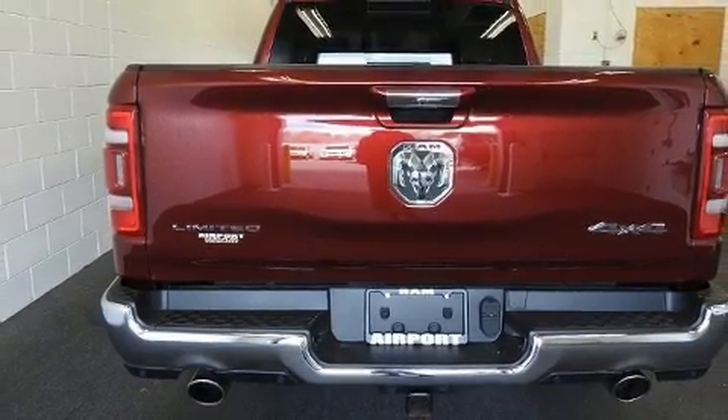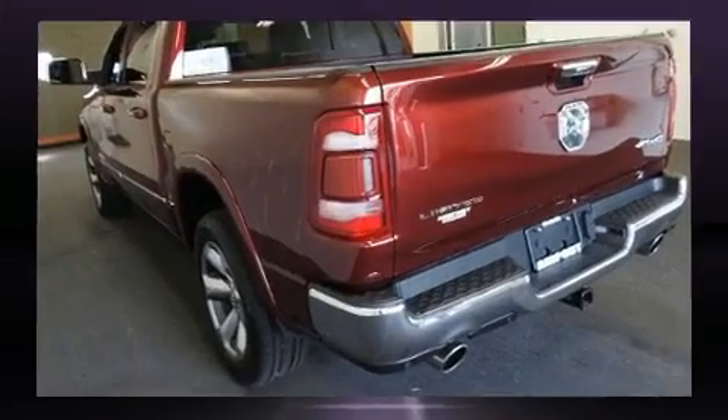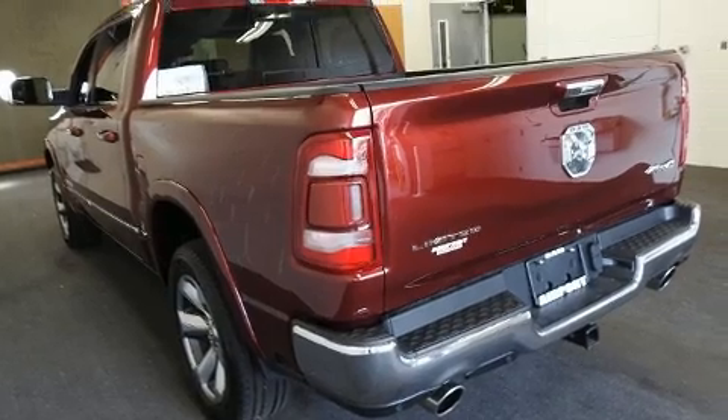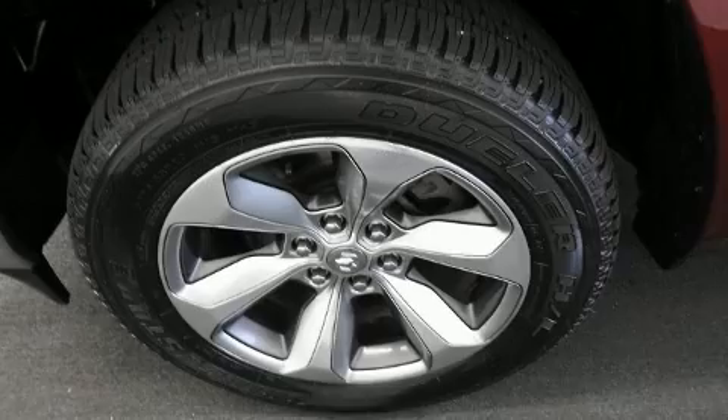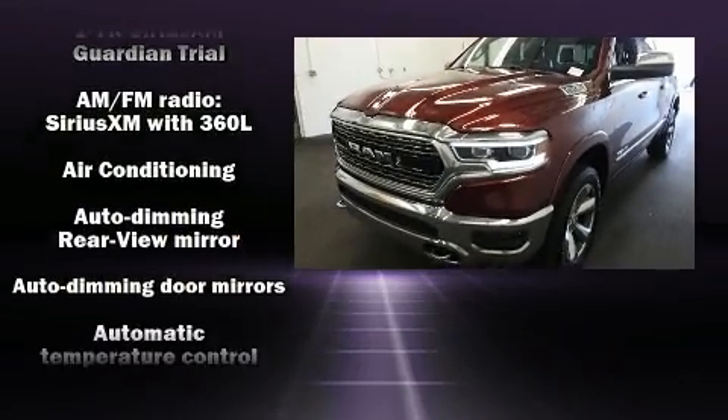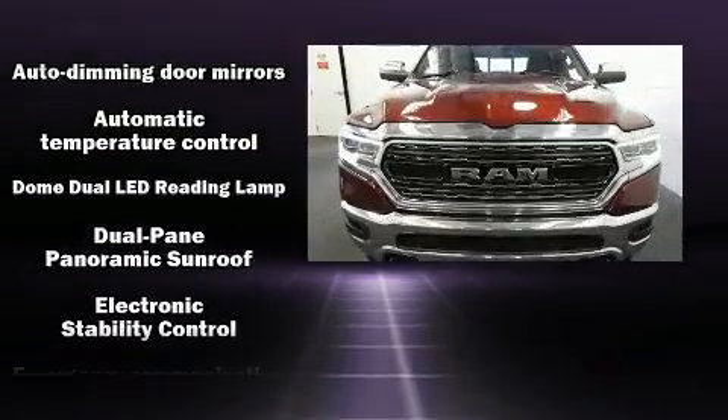Top features include rain-sensing wipers, voice-activated navigation, a leather steering wheel, a built-in garage door transmitter, an automatic dimming rear-view mirror, turn signal indicator mirrors, adjustable pedals, and power front seats.